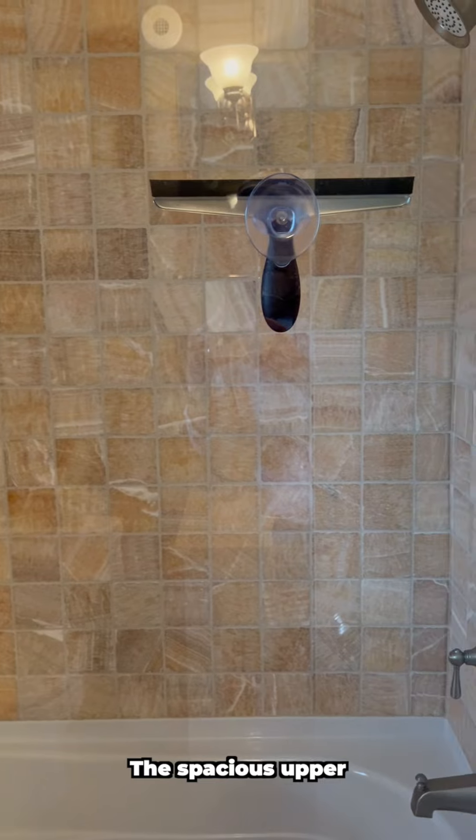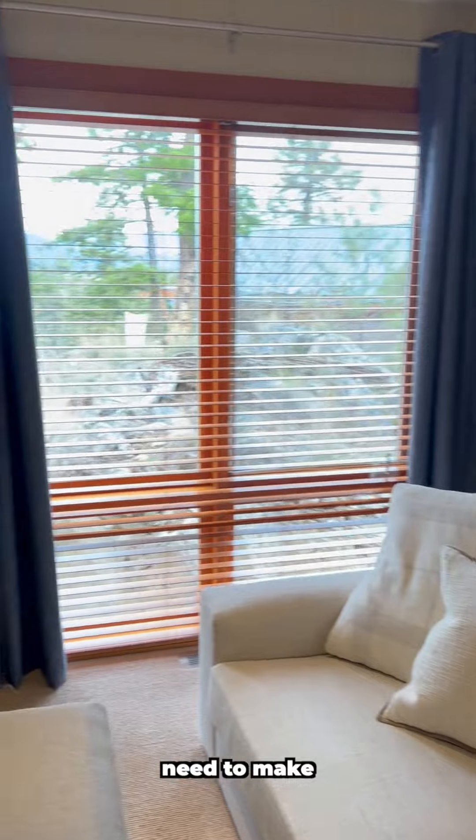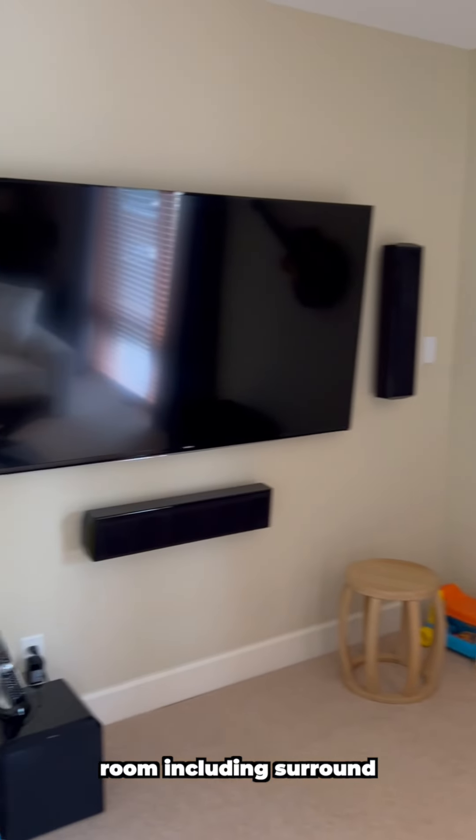The spacious upper media room doubles as a fifth bedroom and has all that you'd need to make a great movie room, including surround sound.